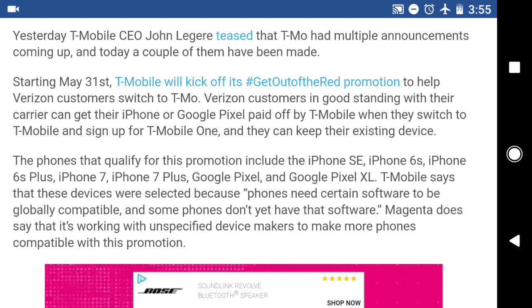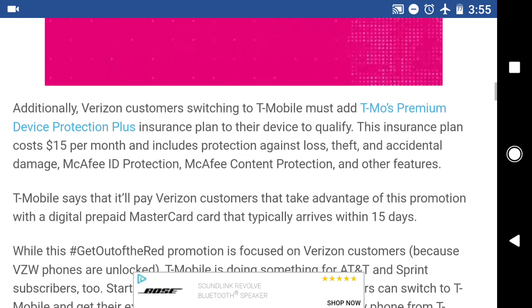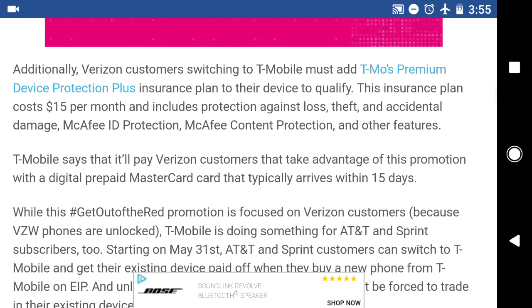They're saying it's a software thing, and it actually is a software restriction, but it's also kind of a hardware restriction. I'll talk more about that when I get to the Sprint and the AT&T side. In order to qualify for it, you have to have those devices. Also, when you do the switch from Verizon to T-Mobile, you are automatically going to be enrolled in T-Mobile's Premium Device Protection Plus, which actually isn't a bad thing. The only problem is if you didn't want that service, it's not really an option — it's mandatory with the switch.